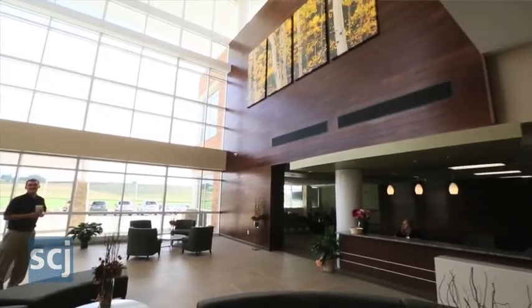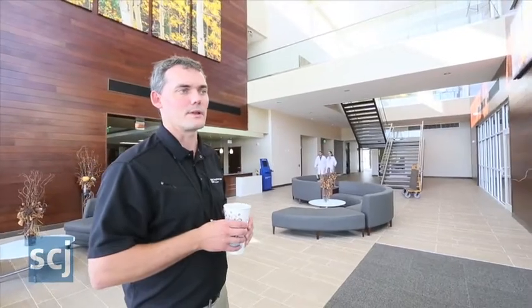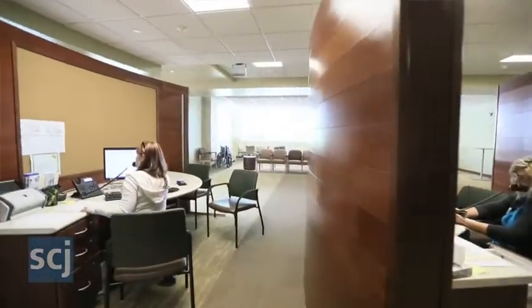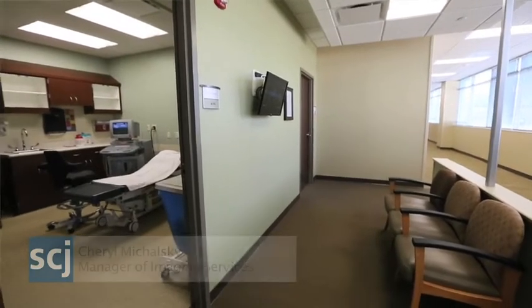So it's a nice convenience. The atrium is designed to help people find where they need to go with relative ease. We've increased our ultrasound — we previously just had one ultrasound machine, now we have two.